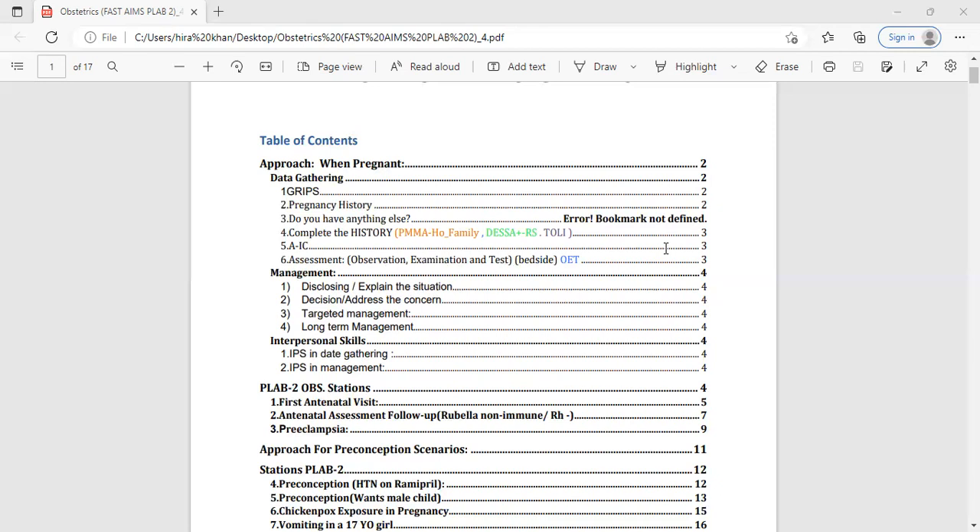Once you learn the structure and practice it, when you appear in the exam you will find it very easy. In obstetric history taking, the basic part is similar to medicine cases, but there are a few differences because the patient is pregnant. The focused areas will be different. The PLAB one and two exam is from the GMC to make sure you are safe at FY1 and FY2 levels.